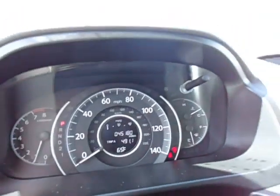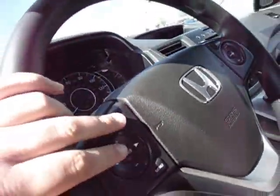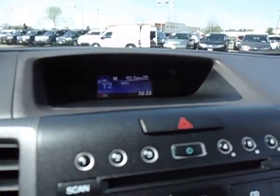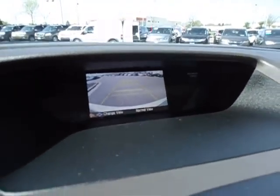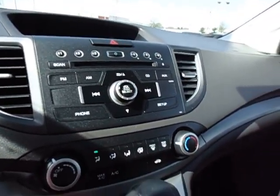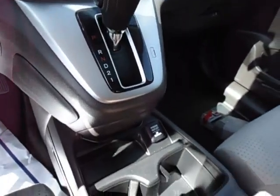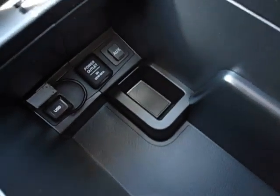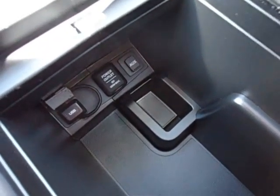45,000 miles. Radio controls are over here, cruise control over here, and the backup camera's up there — I'll show you that. There's a CD player with auxiliary input. All the information's down there for the auxiliary port and the USB.